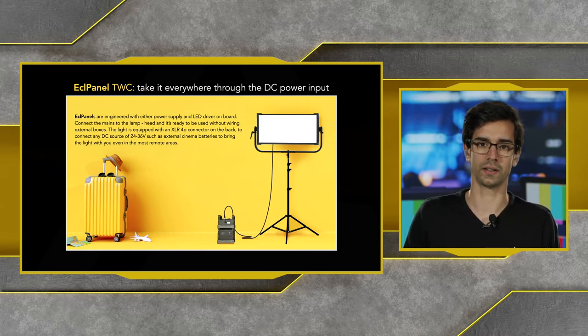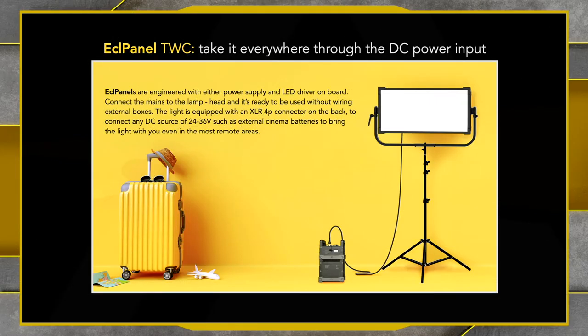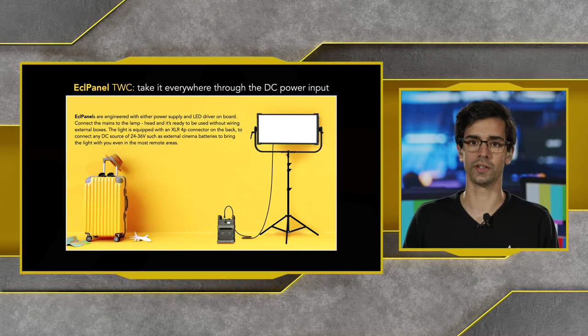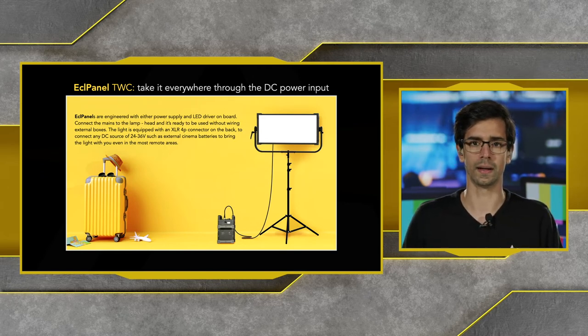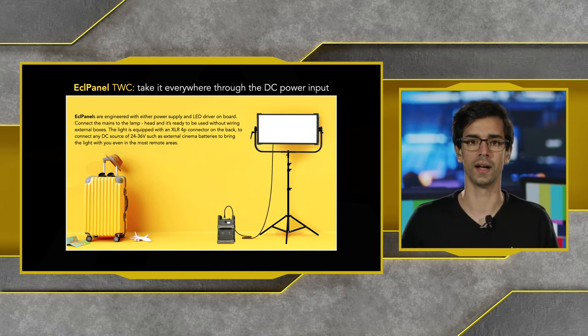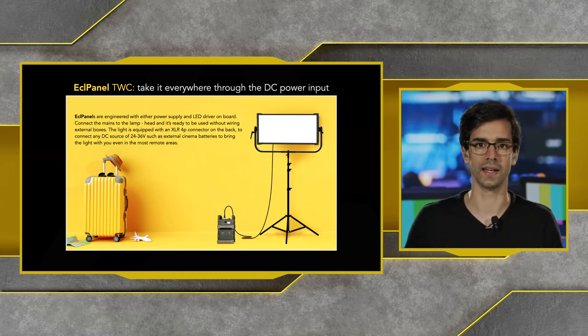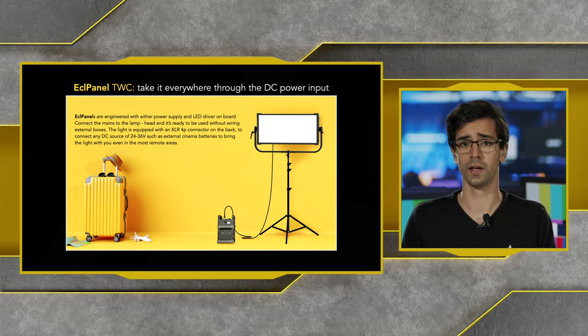You can take the ECL Panel TCC and TCC Junior anywhere using the DC power input. The ECL panels are engineered with the power supply and LED driver on board — there's no external driver. Everything is built into the same unit. You can connect a third-party battery through the 4-pin XLR connection and take the panel anywhere, powering up using mains or the 4-pin XLR battery.